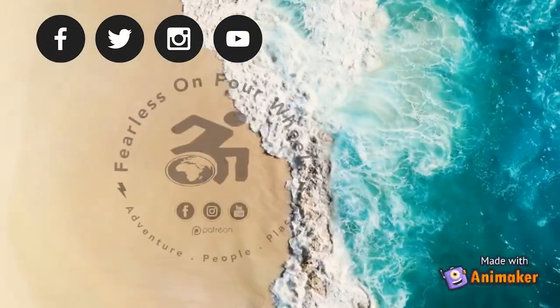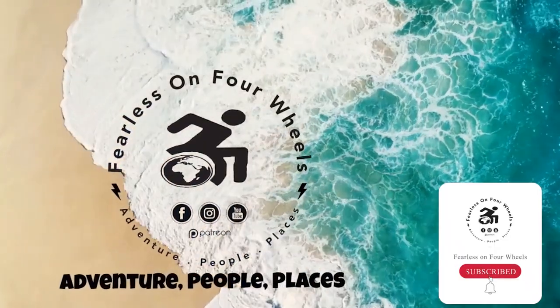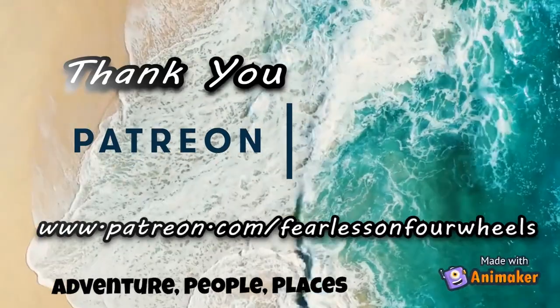If you follow these steps you will have a carefree holiday and enjoy your time in Chile. I hope you enjoyed this video — we've got a lot more coming as we explore South America. Please remember to like, subscribe, and hit the bell icon so you won't miss out on future adventures. Thank you to our patrons for making these videos possible.